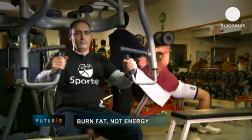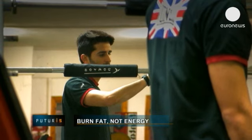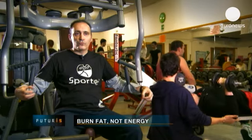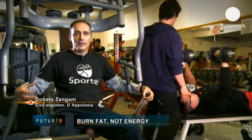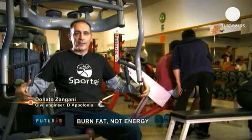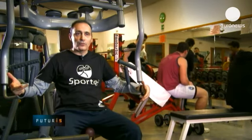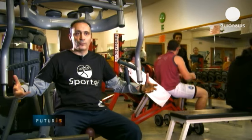So researchers have been exercising their brains to find solutions. Our objective was to develop a modular, scalable platform, able to respond to four big questions: how, when, why and where energy is used inside sports facilities.